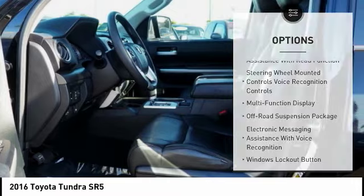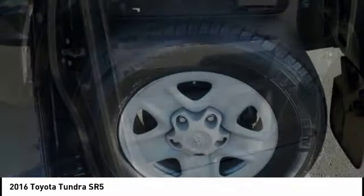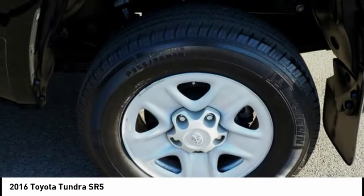Daytime running lights, fog lights, power brakes, braking assist, airbags, front knee airbags, and electronic messaging assistance with read function.